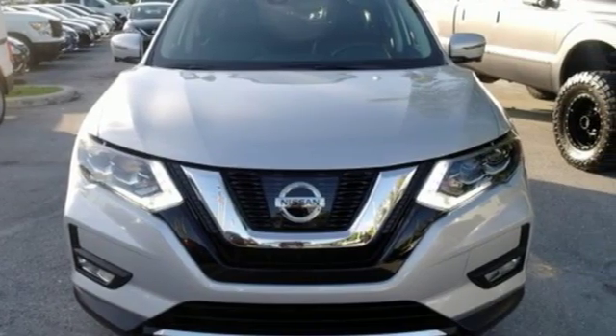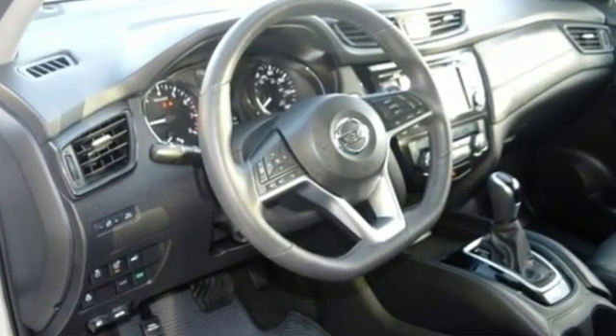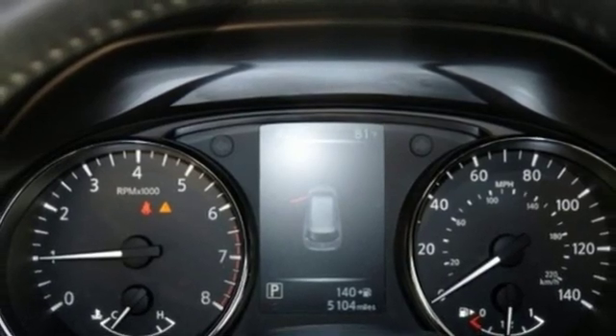A great vehicle is comprised of great features like these: integrated navigation system with voice activation, power heated mirrors, front heated leather bucket seats, auto dimming rear view mirror, and intelligent key.